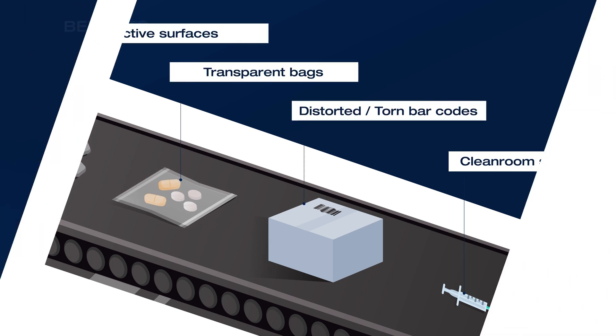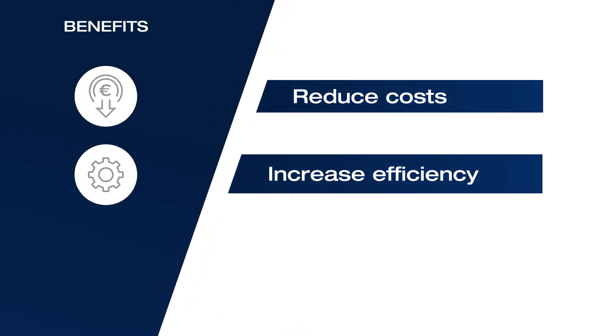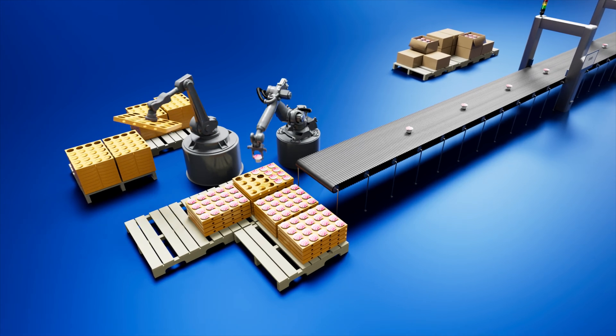This leads to many benefits: reducing costs, increasing efficiency, and delivering products of excellent quality. At the heart of this automation lies the seamless integration of machine vision with other systems, driving performance far beyond manual methods.